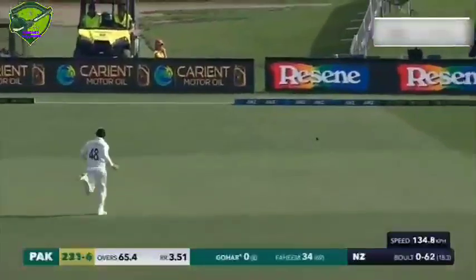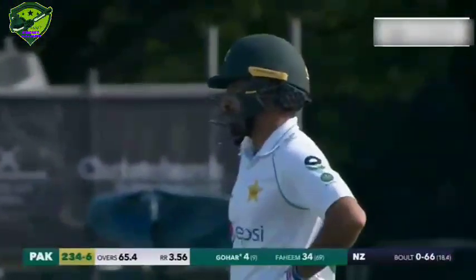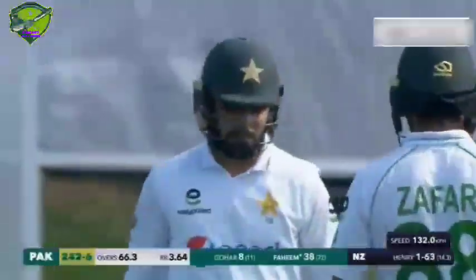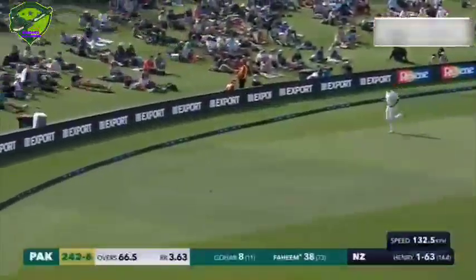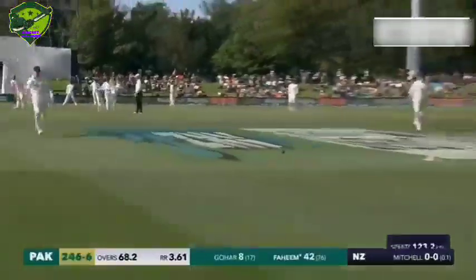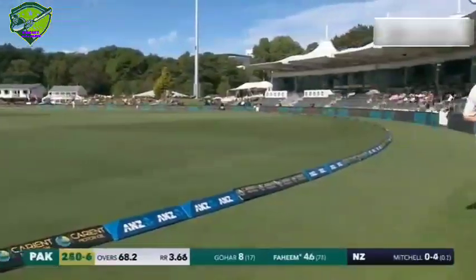Oh, he finds the gap — that will be his first Test runs, it will be a boundary. Goha underway with four. Oh, that's a shot — what a glorious off-drive from Fahim, found the middle of the bat. Another boundary, beautiful shot. That's pulled away — touch short this time from Henry, he's been full, he's been punished, he's been short, he's been hammered. Nice batting this from the Pakistani left-hander. Oh, that's a lovely shot too — put that in the package of straight drives we've seen today. Beautiful from Fahim, moves along to 46.